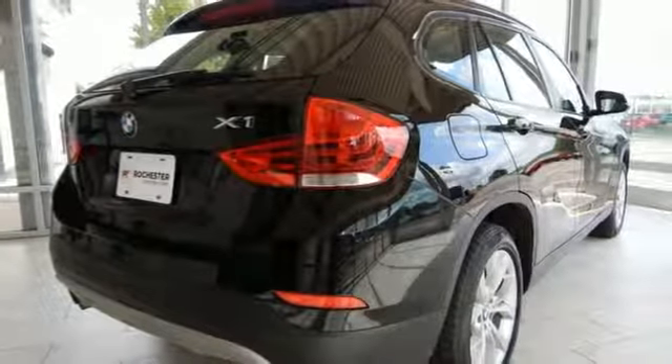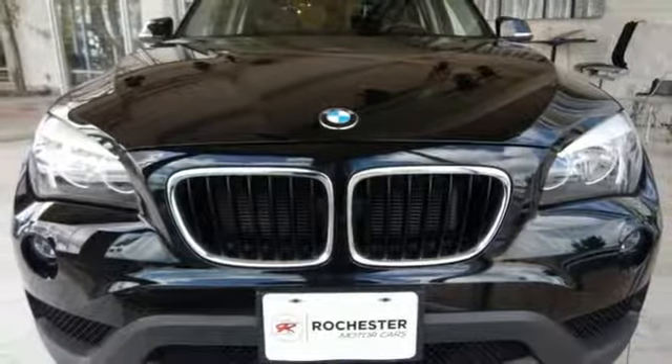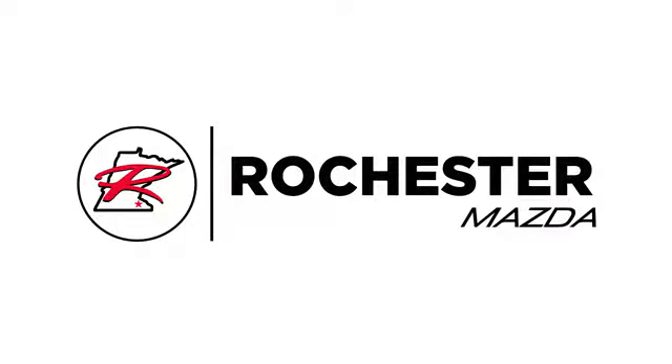A stylish, luxurious, well-equipped SUV like this X1 simply makes sense. See this outstanding X1 for yourself today. Experience the difference at Rochester Mazda where you get our best price.